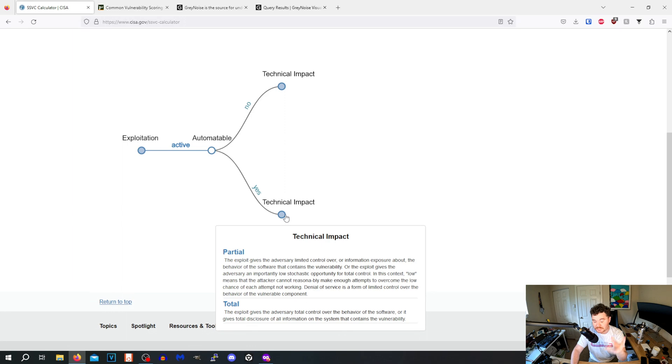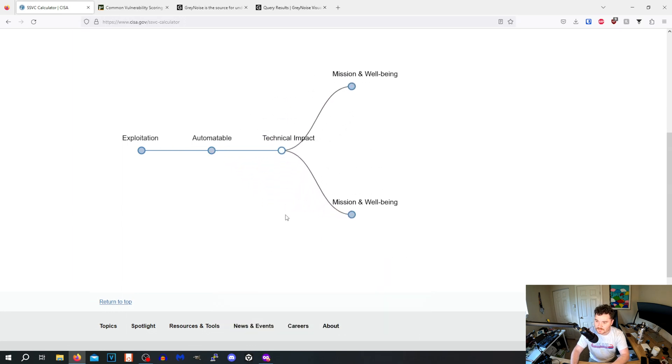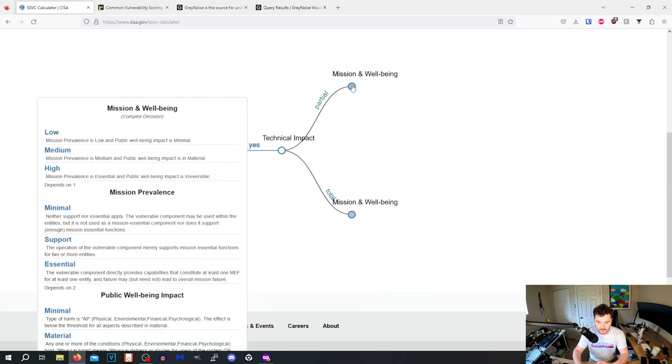Technical impact — let's look at the definitions: partial versus total. Partial gives the adversary limited control or a stochastic opportunity for total control. Total gives them full control. Given our knowledge of Log4Shell, we can probably do a sandbox test, but we know the answer is yes — total.